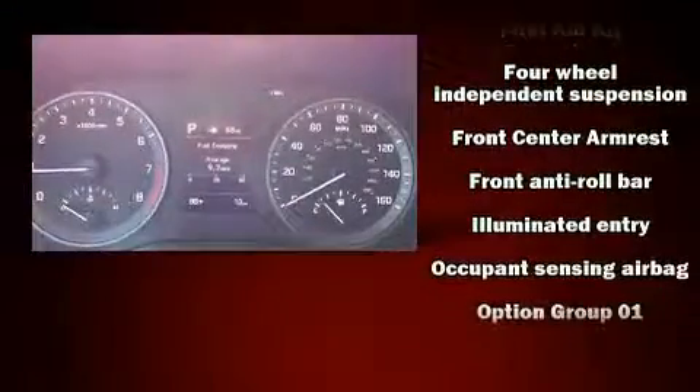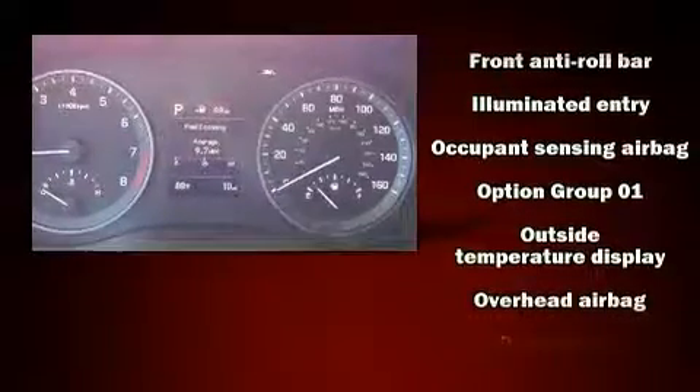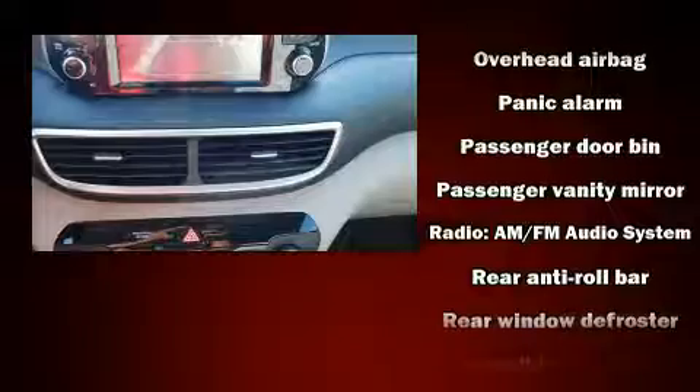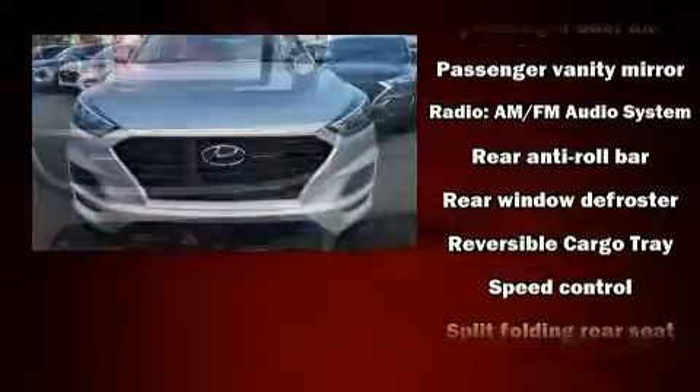Hyundai also prioritized safety and security by including dual front impact airbags with occupant sensing airbag, head curtain airbags, traction control, brake assist, a security system, and four-wheel disc brakes with AVS.